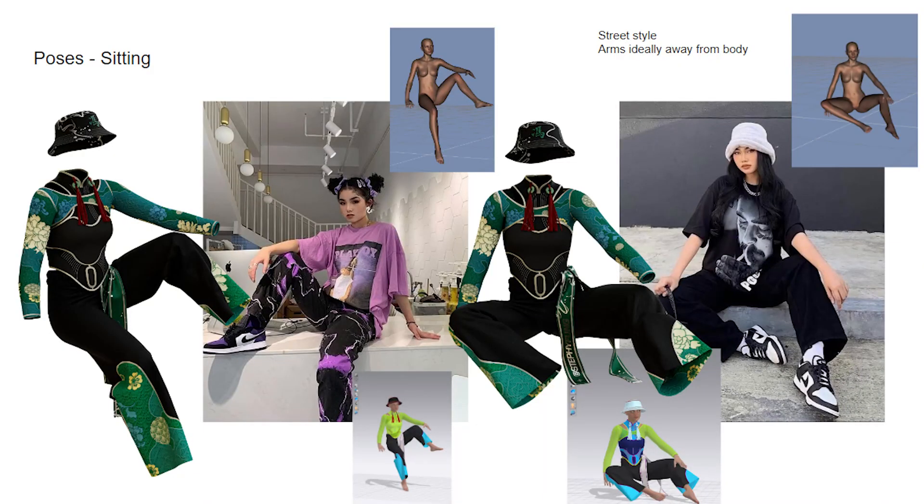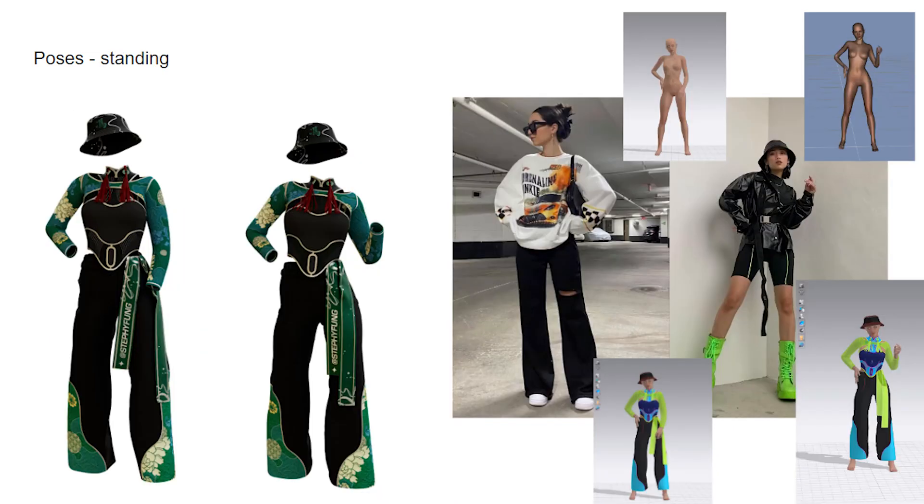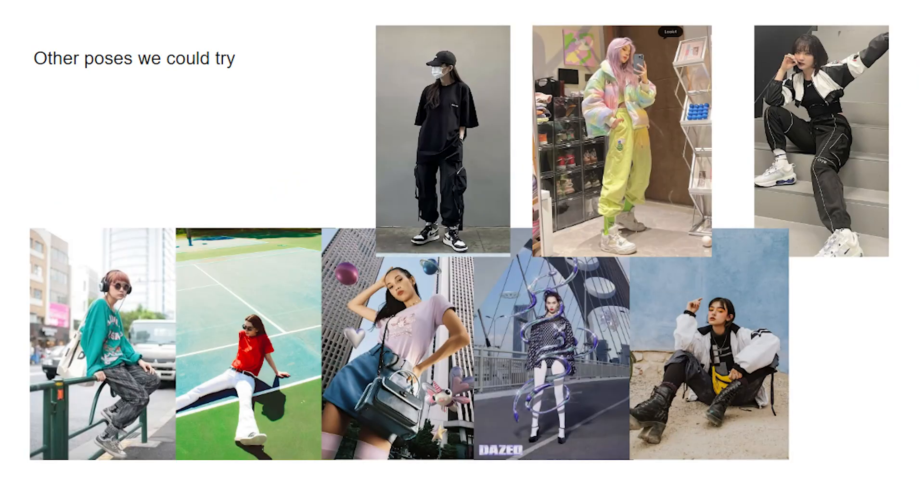I always start my projects off with a mood board or a research phase. I already researched certain poses that I wanted to achieve. I feel like this helps me understand what poses I could try, but also helps the photographer understand my vision as well. After researching what poses I want to try and which locations I want to go to, then it's shoot day and we head over to the location.